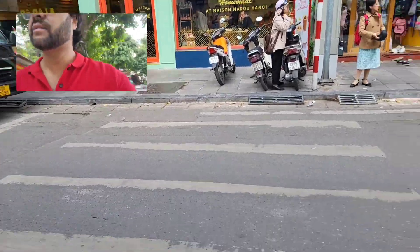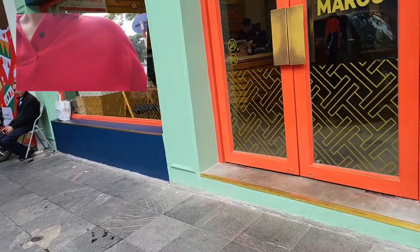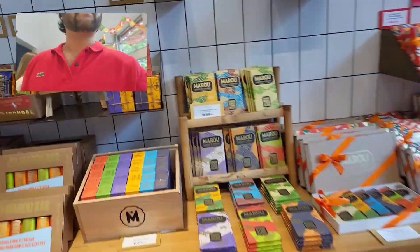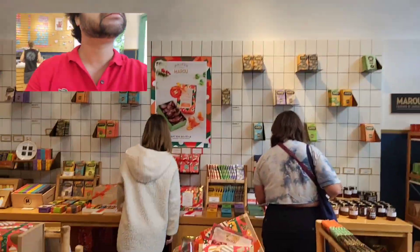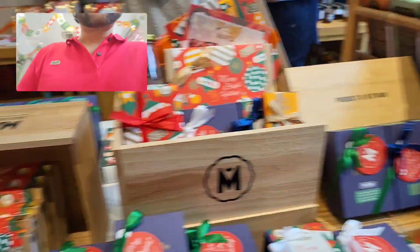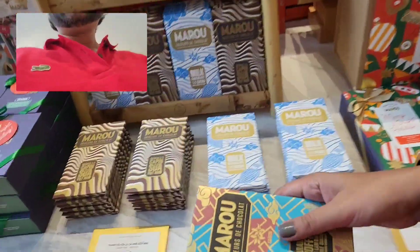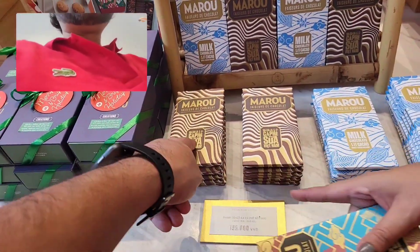Let's see it from inside. Wow, smells nice. These are the chocolates. Maru Lavancho — very French. French-influenced Vietnamese chocolates. Which one? It's good, it's good — it's like coffee. It's got a coffee flavour. There's also this dark one — it says Kafesua.